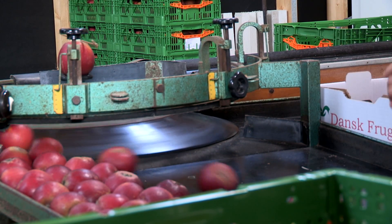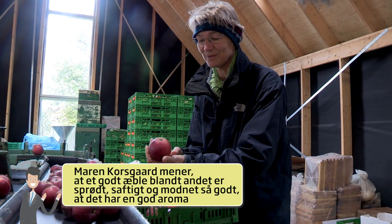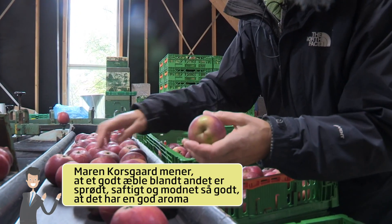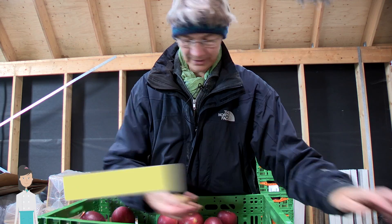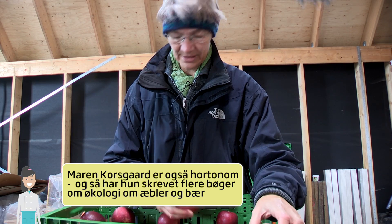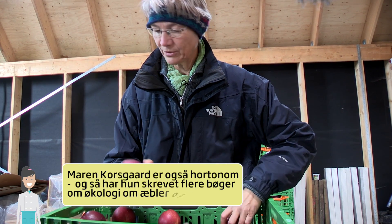A good apple is a fresh apple that is still crisp and juicy. But at the same time, it's an apple that is ripe enough to have a good aroma. It's also an apple that looks nice. The larger packing facilities have equipment that can handle some of this, but there are still people standing and checking whether it's in order. It's the only way you can do it.